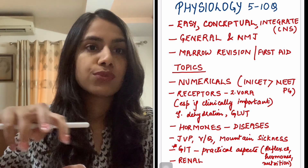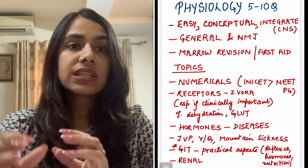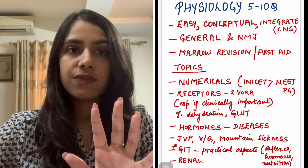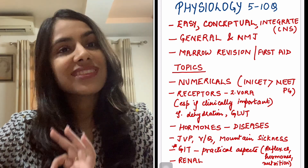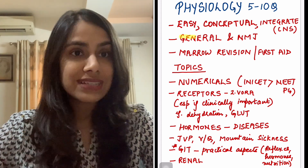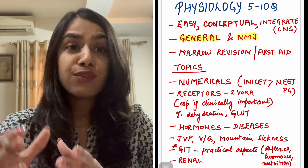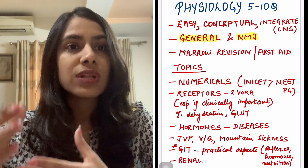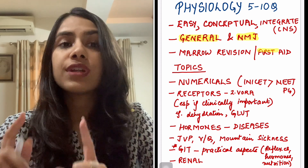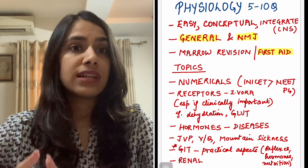What is missed out and what forms the core physiology questions is general physio and NMJ. Don't forget to do general physio and NMJ because they will fetch you marks not just in NEET PG but also in INICET. If physiology is weak and you need revision videos, Marrow revision videos are good. If you have done First Aid before, you can revise physiology from that — but only if you've done it before.